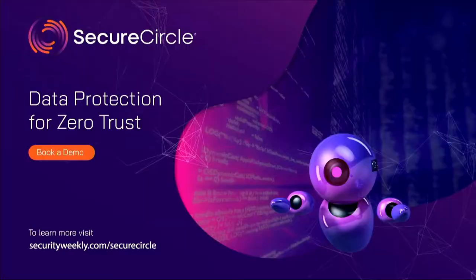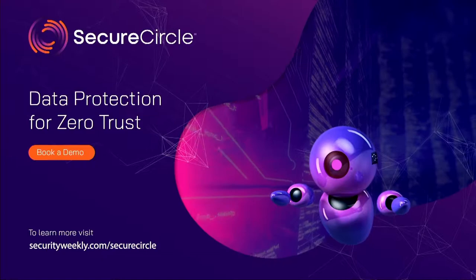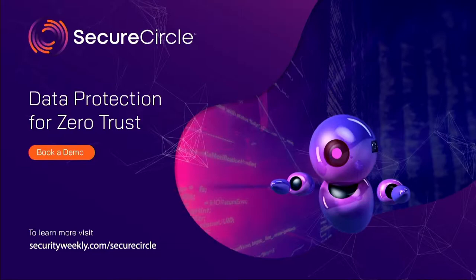Data protection is a top priority with today's work-from-home workforce. However, current data loss prevention tools inadequately protect data in cloud or SaaS offerings from insider threats.